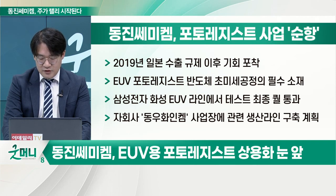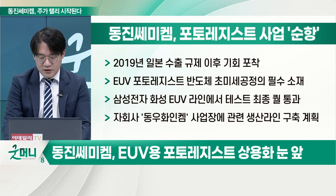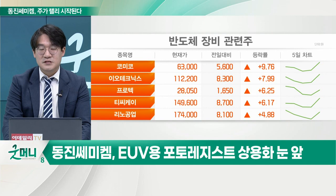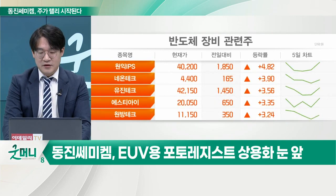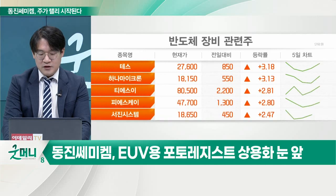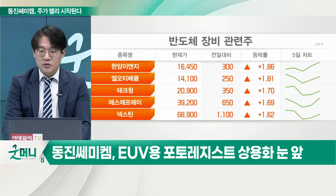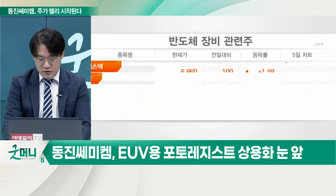렌트로 빌려다가 실험을 해가지고 드디어 EUV용 포토레지스트 국산화에 성공했다는 소식이 들려왔죠. 하지만 브라아르곤 액침 포토레지스트도 2010년에 국내 최초로 개발해놨지만, 2019년 일본의 수출 규제가 있기 전까지 삼성전자조차도 다 일본 것만 썼어요. 그래서 브라아르곤 액침 매출 비중은 거의 없는 상태죠. 하지만 주가는 이제 그런 기대감을 반영해서 올려주고 있는 거죠.